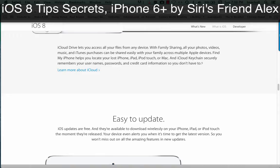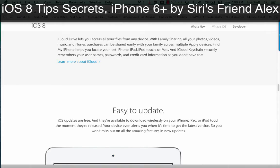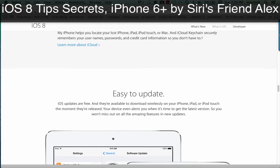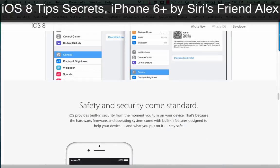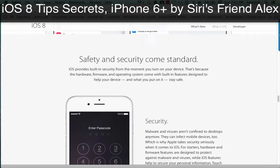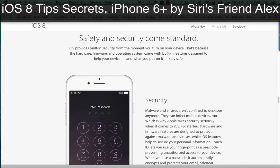Find My iPhone helps you locate your lost iPhone, iPad, iPod Touch, or Mac. And iCloud Keychain securely remembers your usernames, passwords, and credit card information so you don't have to.